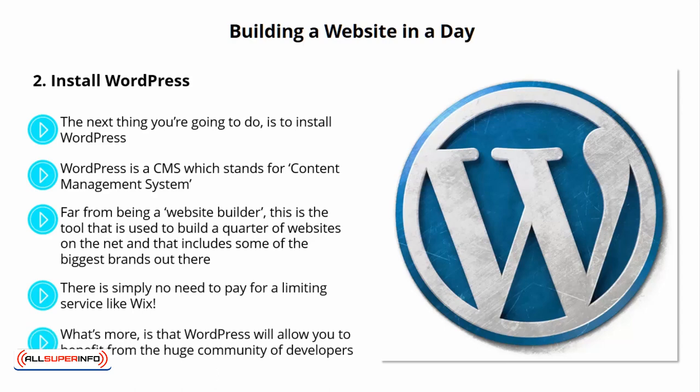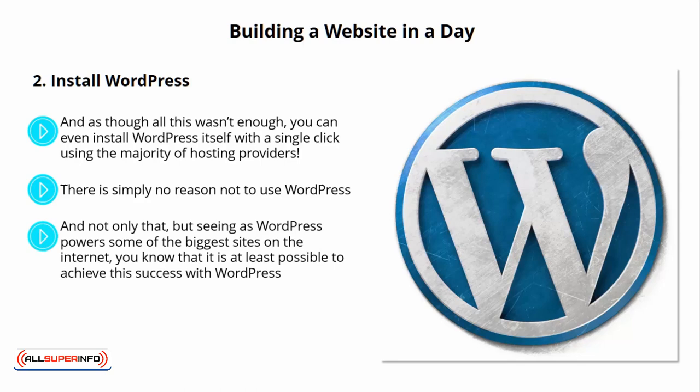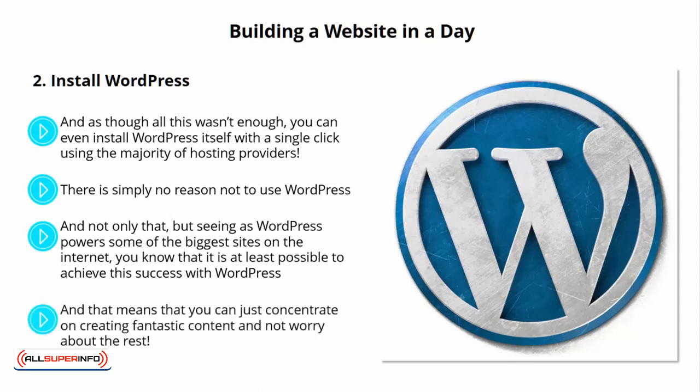What's more, WordPress will allow you to benefit from a huge community of developers, meaning you can download additional features and design elements for free to completely change the look, layout, and functionality with just a click. And as though all this wasn't enough, you can even install WordPress itself with a single click using the majority of hosting providers. Most of the tools you'll encounter and want to use — from e-commerce tools to SEO optimization to widgets — will be designed for WordPress. And seeing as WordPress powers some of the biggest sites on the internet, you know it is SEO friendly, which means you can just concentrate on creating fantastic content and not worry about the rest.